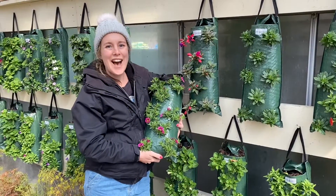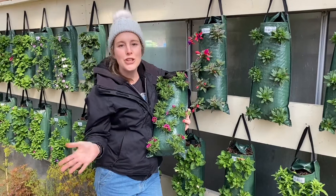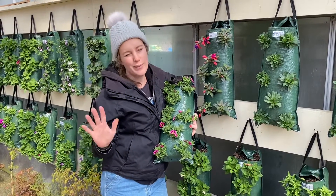The flower bags are back in town and there is something for everyone. We've got million bells, saphenia, fuchsias, begonias, geraniums — literally any flower you can think of within reason.